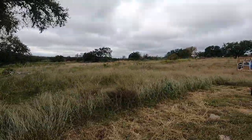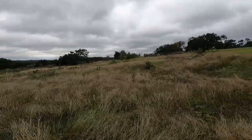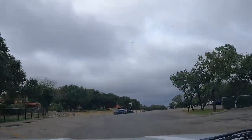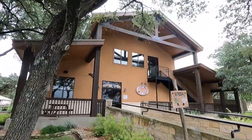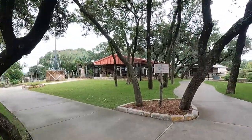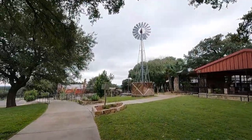Alright, so that's going to conclude the driving portion of it. They have another section called the Walkabout — let's go check that out. This is the Walkabout area. There's a Safari Camp Grill, restrooms, a trading post, and gift shops over there. Let's go check out these other animals.